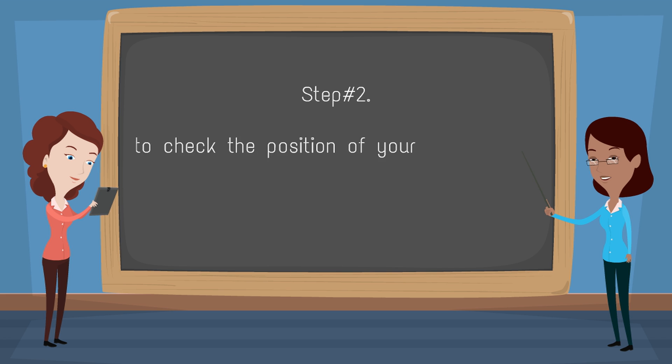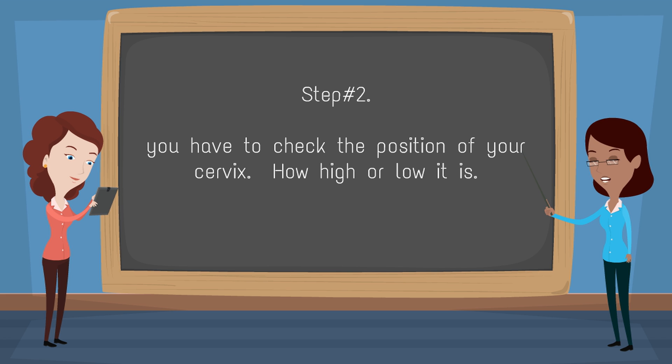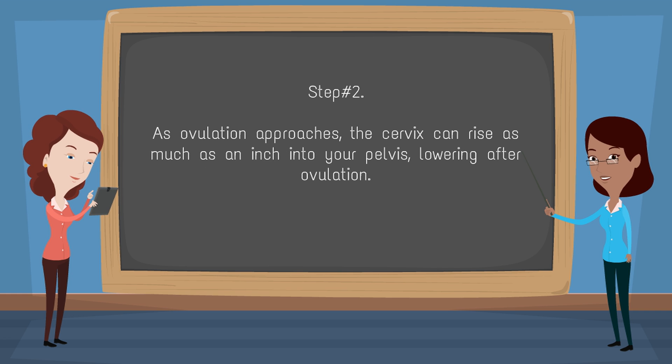Step 2: You have to check the position of your cervix — how high or low it is. As ovulation approaches, the cervix can rise as much as an inch into your pelvis, lowering after ovulation.